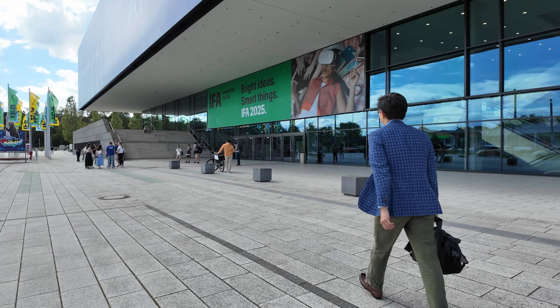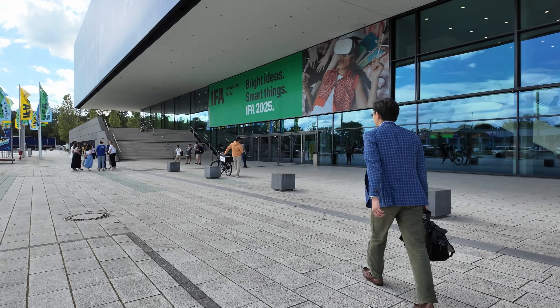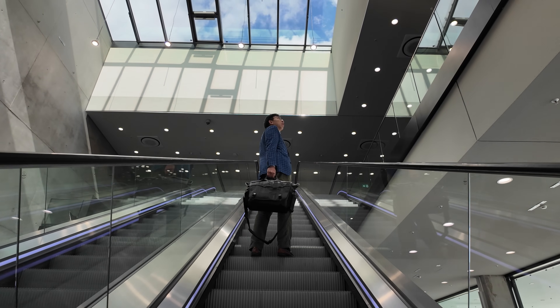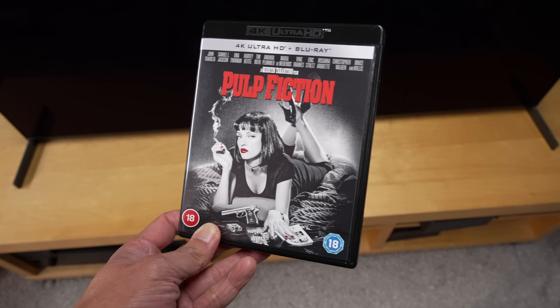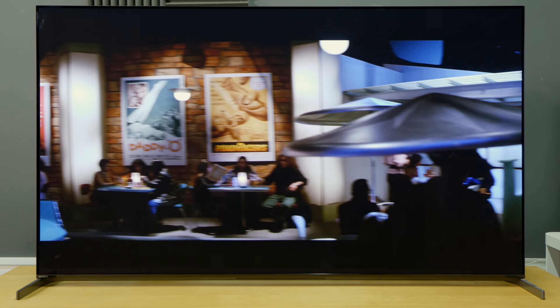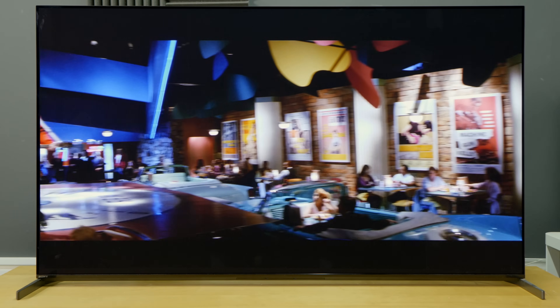Dolby first demonstrated this feature at the IFA 2025 Consumer Electronics trade show in Berlin, but the media wasn't permitted to film any footage due to content copyright restrictions. So instead, I'm going to use a few alternative scenes under fair use, filmed here in my own test room, to help illustrate what Authentic Motion is all about — using the slow panning shot from Pulp Fiction I showed at the start of this video as an example.